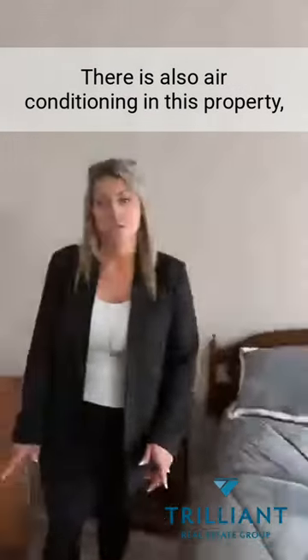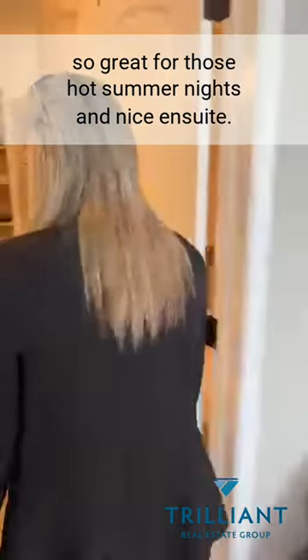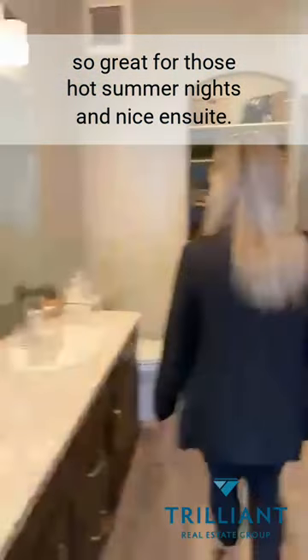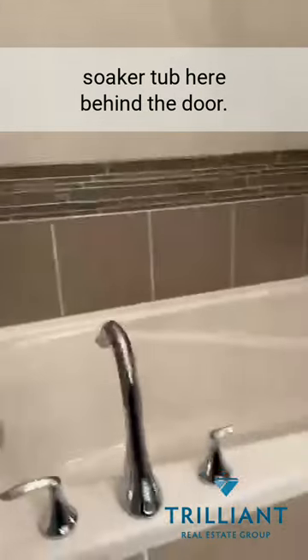There is also air conditioning in this property, so great for those hot summer nights. And a nice en-suite with two sinks, a soaker tub behind the door, a four-foot stand-up shower, and a great walk-in closet.